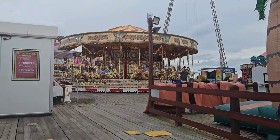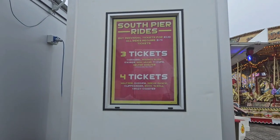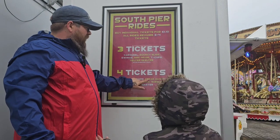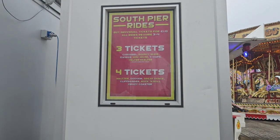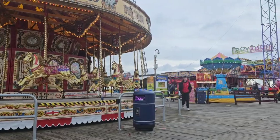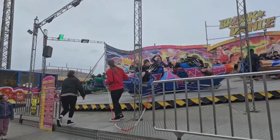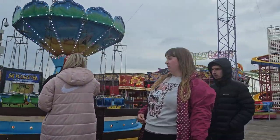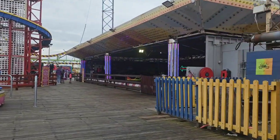South Pier is the Ridey Pier, and you need to buy tickets to go on each of the rides. You can buy them individually at £1.10 per ticket. If you want to go on anything like the Carousel or Helter Skelter, you need three tickets. Any other rides like the Dodgems or the Crazy Coaster, you're going to need four tickets. The Dodgems are also four tickets. All tickets are £1.10 each, and there are some kiddie rides as well.